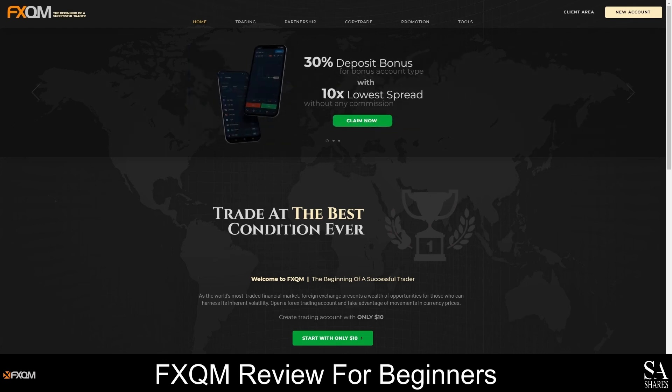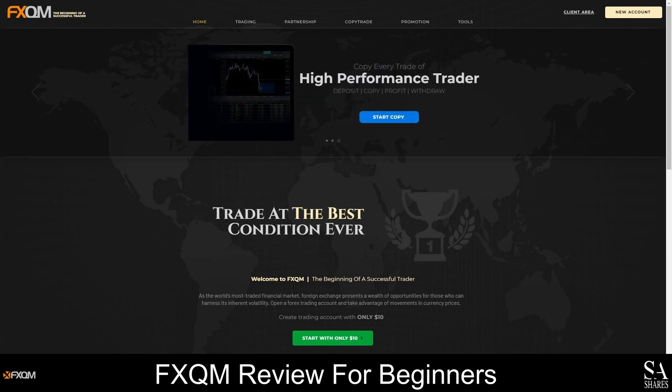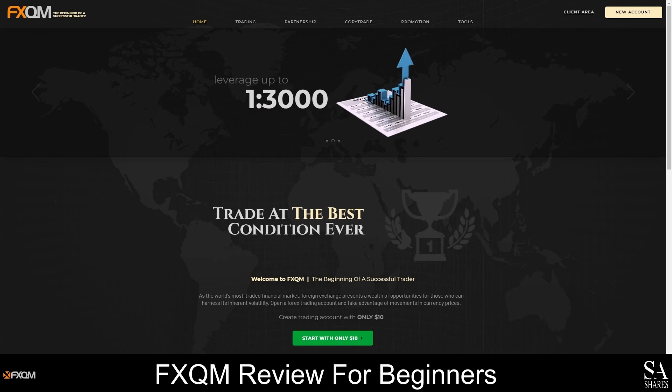FXQM is the trading name of QM Group Limited, which is a securities dealer that is regulated by the Financial Services Authority of Seychelles. You can trade a wide range of Forex pairs, metals, energies and cryptocurrencies with this broker, and accounts can be opened starting from as little as 10 US dollars.